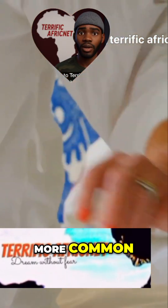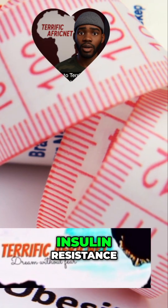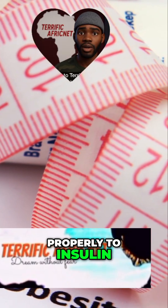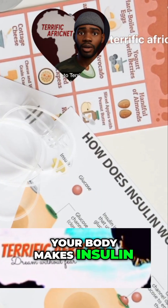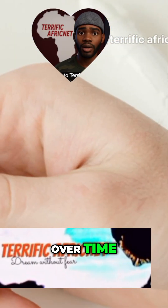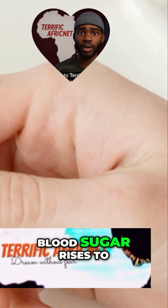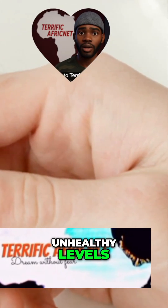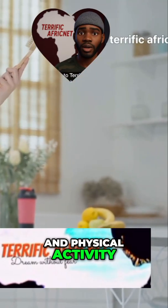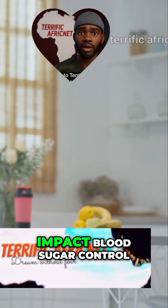Type 2 is much more common, accounting for the vast majority of diabetes cases worldwide. Type 2 starts with insulin resistance, a state where the body's cells don't respond properly to insulin. Your body makes insulin but your cells ignore it, preventing glucose from entering and providing energy. Over time, the pancreas can't keep up with the increased demand for insulin, and blood sugar rises to unhealthy levels. Type 2 is strongly linked to lifestyle factors such as weight, diet, and physical activity. Making positive changes in these areas can significantly impact blood sugar control.